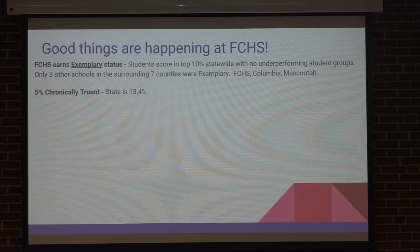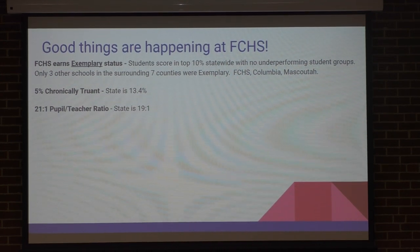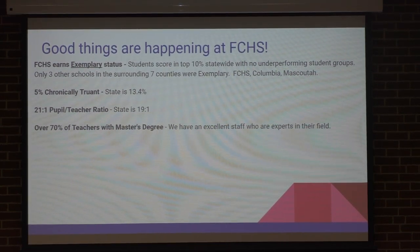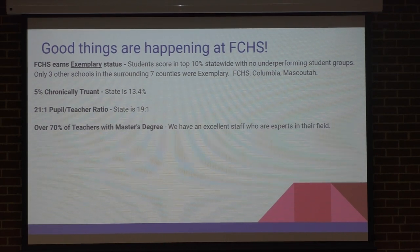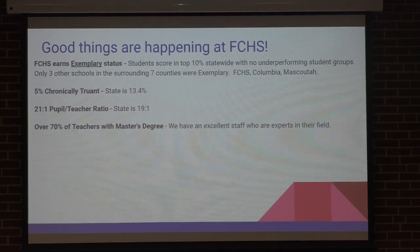Low truancy rate — our kids come to school. We have a high graduation rate, high attendance rate, except for this week; the flu's been tough on us. Our pupil-to-student ratio: we are at 21 to 1; the state's at 19 to 1. 21 is manageable, but there are quite a few classes that are up at 30. Over 70% of our teachers have master's degrees. I personally think this is very positive — our teachers are experts in the field, they do a very good job, and they are a big reason why we're exemplary.